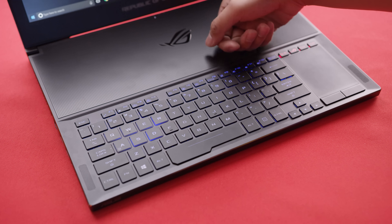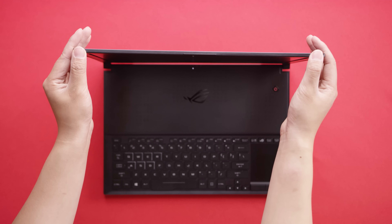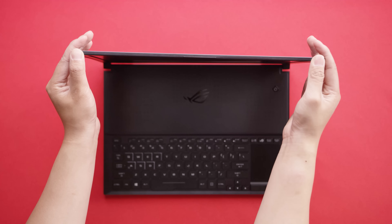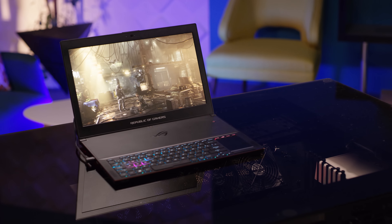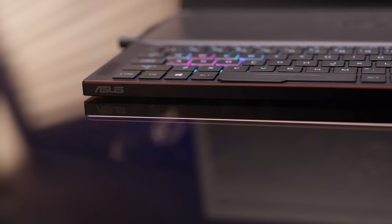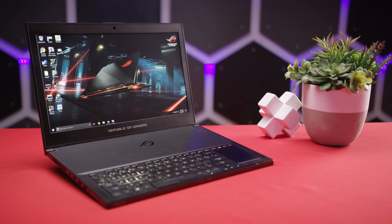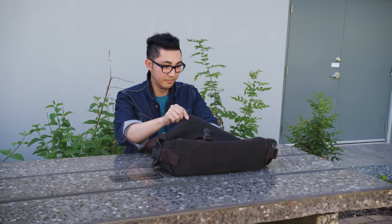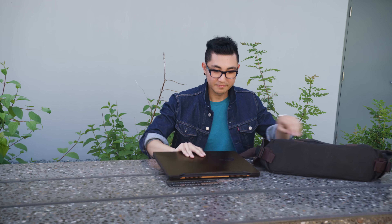There is a tiny bit of flex around the keyboard and screen, but for something this thin, the chassis is impressively rigid. This might also be some of the best industrial design to come out of ASUS so far — it strikes a wonderful middle ground between premium, gamery, and professional. Honestly, you wouldn't feel weird pulling it out of a backpack, a briefcase, or even a trendy messenger bag.